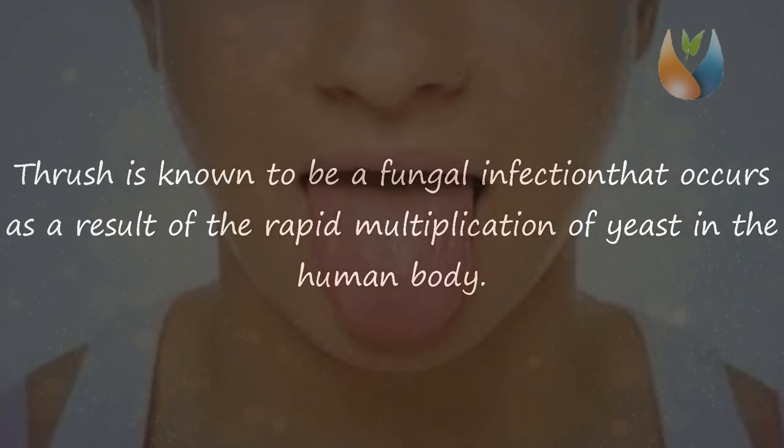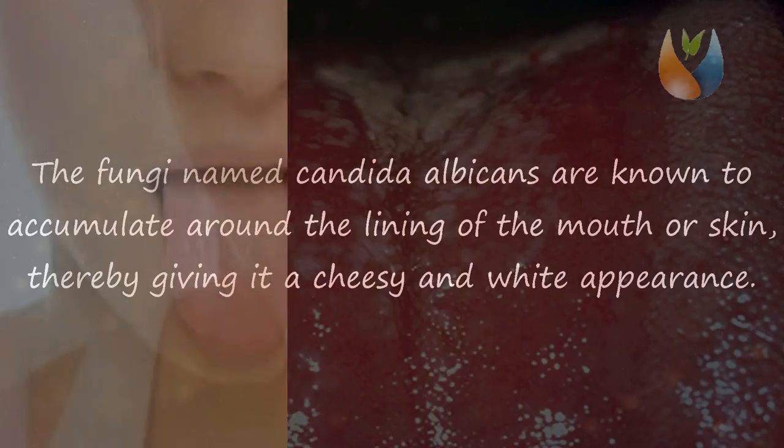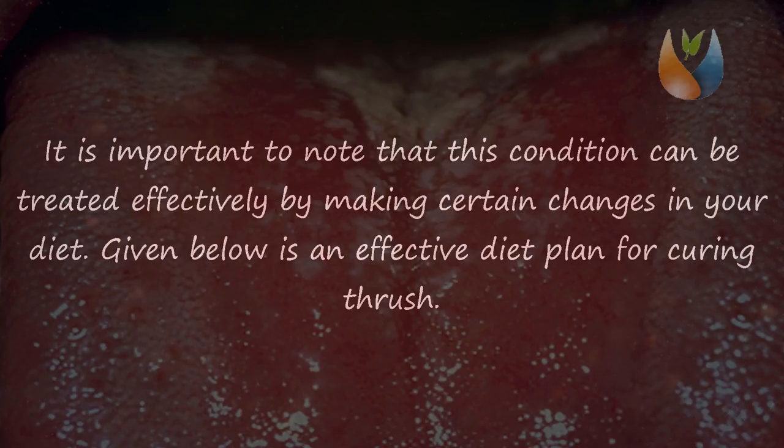Thrush is known to be a fungal infection that occurs as a result of the rapid multiplication of yeast in the human body. The fungi named candida albicans are known to accumulate around the lining of the mouth or skin, thereby giving it a cheesy and white appearance. Thrush is a painful condition and results in bleeding or cracking of the skin around the mouth.